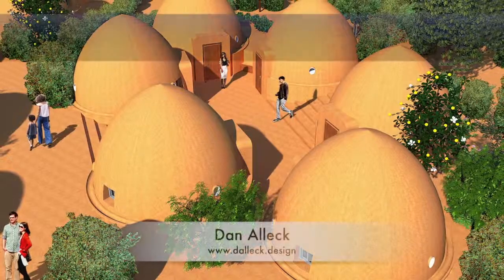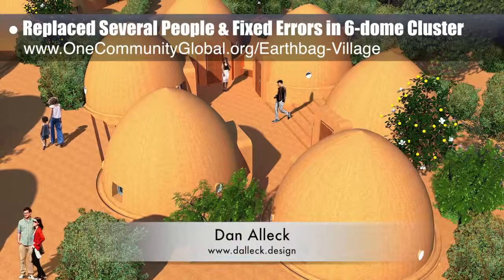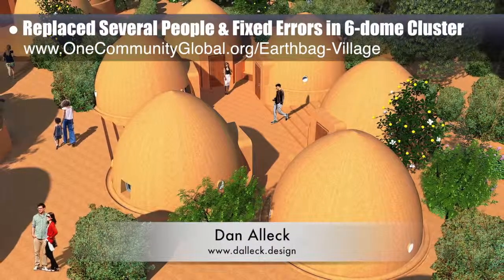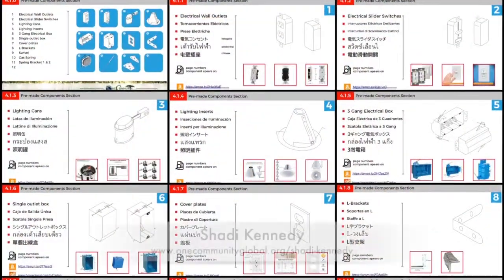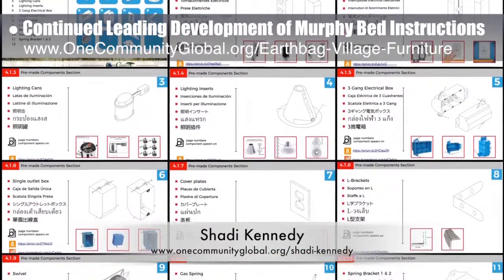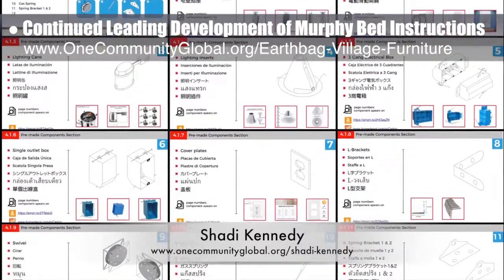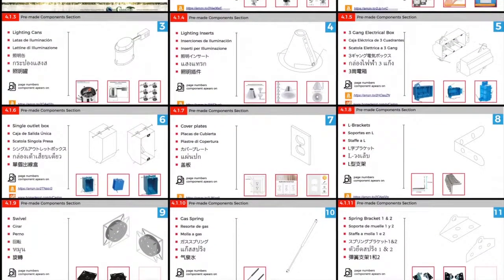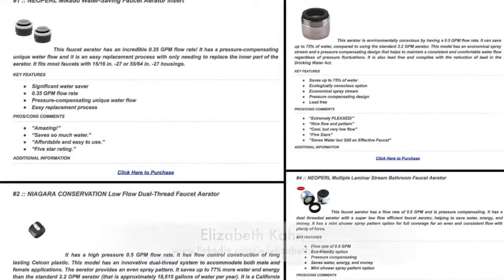Dan Alec, designer and illustrator, completed his 43rd week helping with EarthBag Village render additions. This week he re-finished work on a view of an EarthBag Village six-dome cluster by replacing several people and fixing additional errors. Shoddy Kennedy, artist and graphic designer, completed his 46th week leading the development of the Murphy Bed instructions. This week's focus was finishing the remaining parts drawings to match all pre-made components that will need to be purchased and finishing the related feature pages.